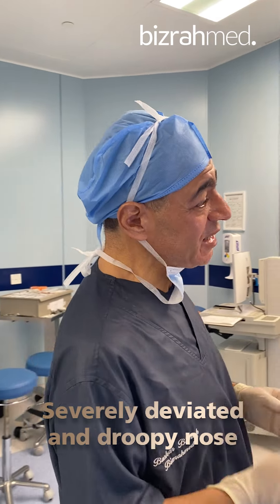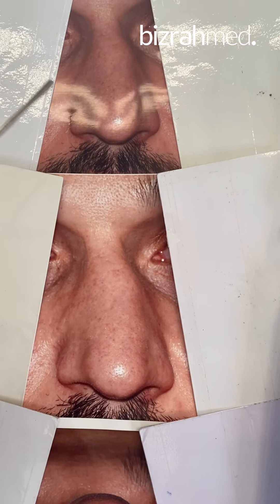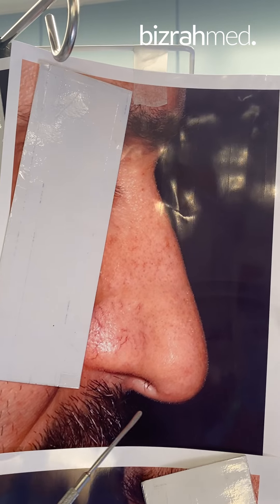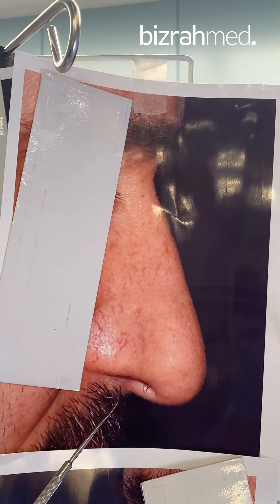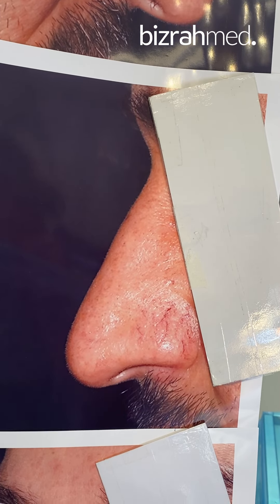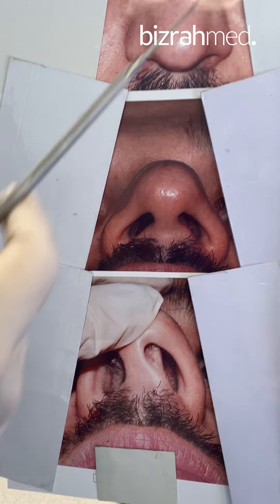Very complicated, nice case of severely deviated nose — severely to the left side — and at the same time a very droopy, long nose, very short columella, very acute nasal labial angle, and also an airway problem with deviated nasal septum to the left side.